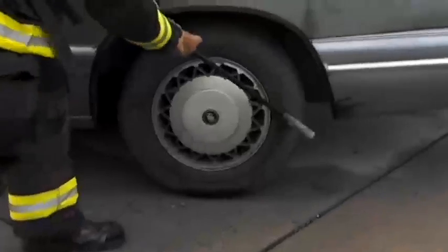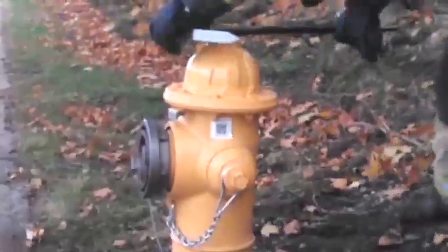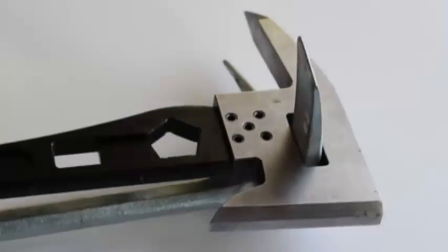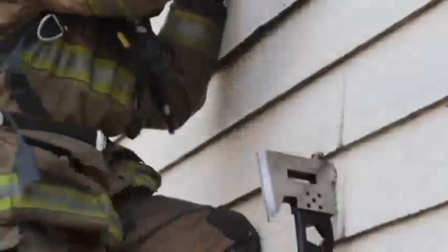It also flattens tires with ease, and a hex cutout near the blade opens fire hydrants. McCann says through the Kickstarter campaign he's already received pre-orders from half a dozen different countries.